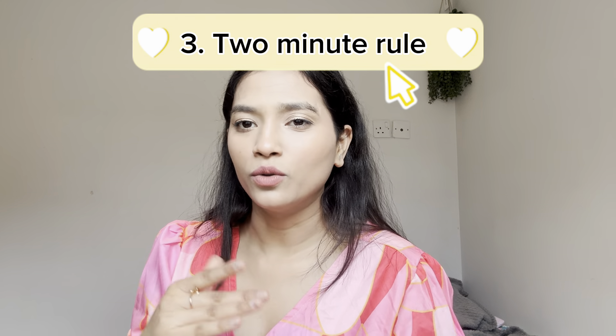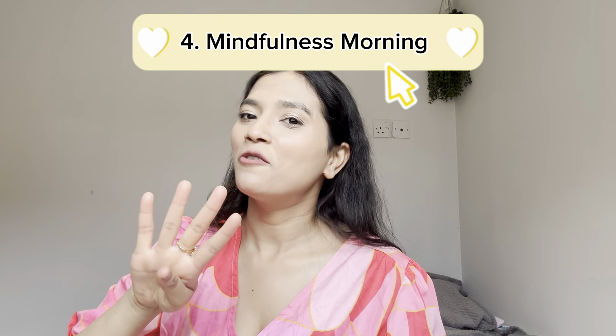Hack number three is the two-minute rule. Basically, any task that takes less than two minutes, you do it immediately — washing a dish, cleaning your desk, replying to an email. What happens is it declutters your head, takes one task off your to-do list, and saves you the energy you'd otherwise waste thinking about it all day and still not doing it.